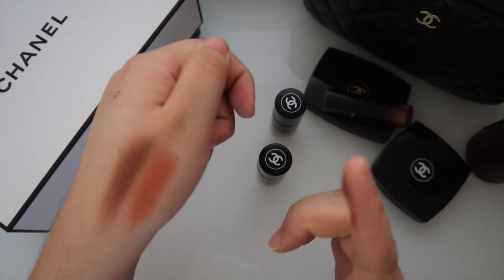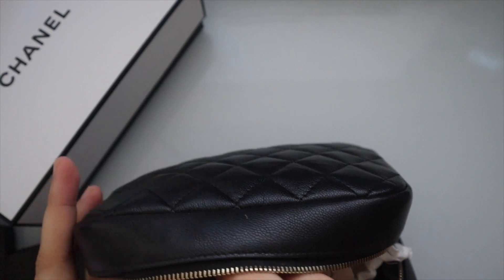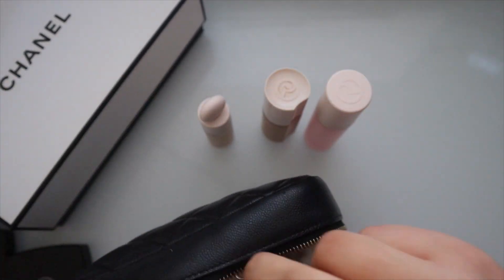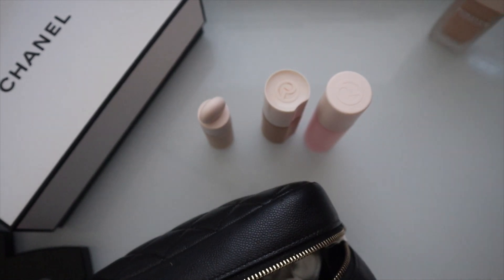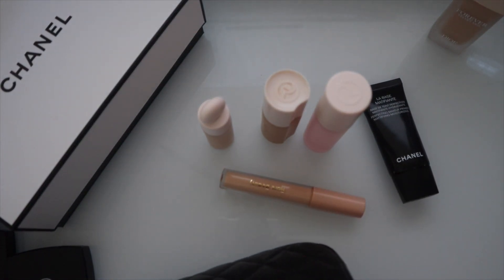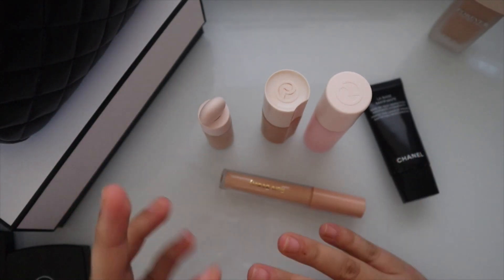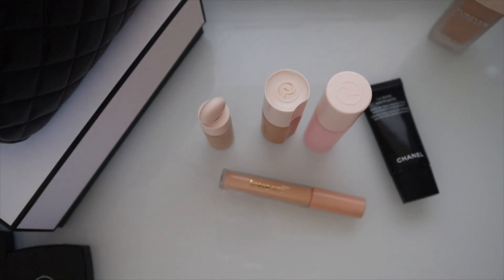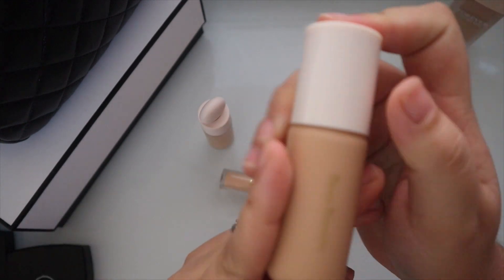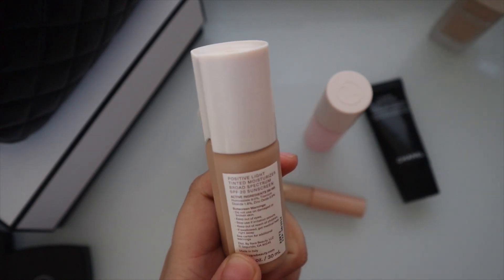I wanted to follow up on Rare Beauty because I've loved it and said I would do an update. As someone who doesn't like foundation — I don't use blush or foundation because I personally feel it's too heavy and I don't like feeling product on my face — most days I still don't wear it. In the summer especially, living in Texas, it's just too hot. But I did wear it for school when I was in Oregon. I've been using the Positive Light tinted moisturizer.